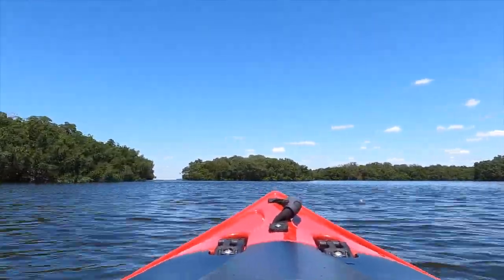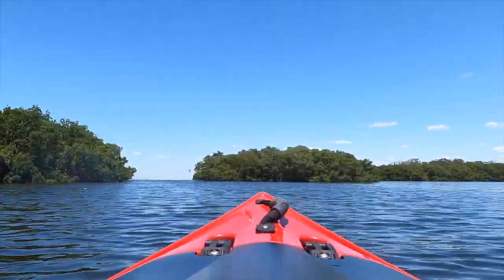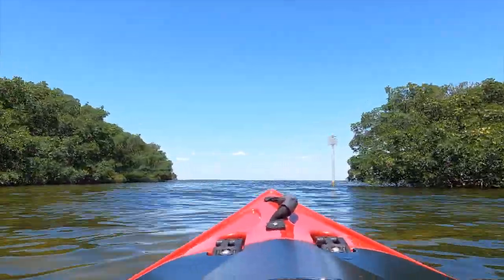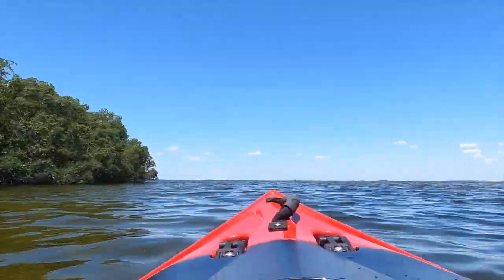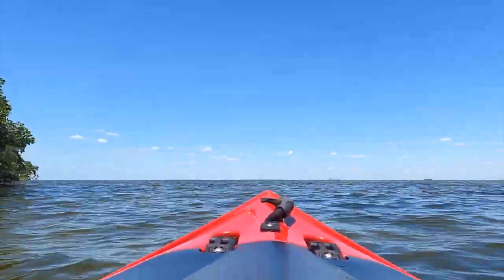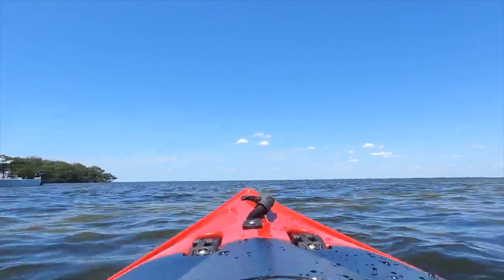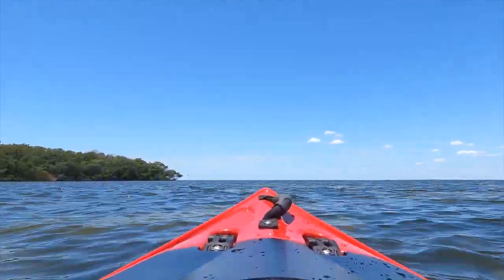The beginning of the trail takes you through an area that is pretty protected from the bay. You could go off the trail and explore this if you wanted to, but I am staying on track today. This is my third time paddling here, but first time doing the entire trail. I visited once when it was quite windy and another time when it was completely calm, so I'd rank today as somewhere in the middle.